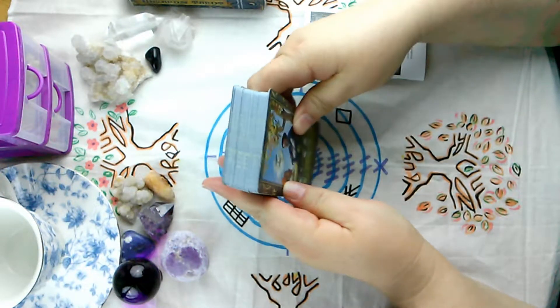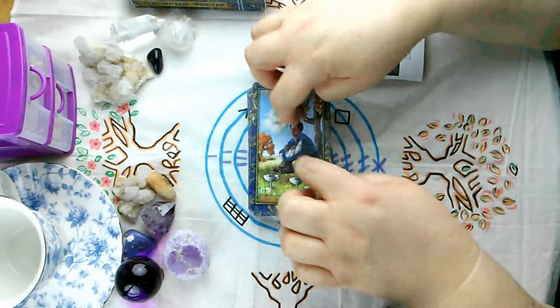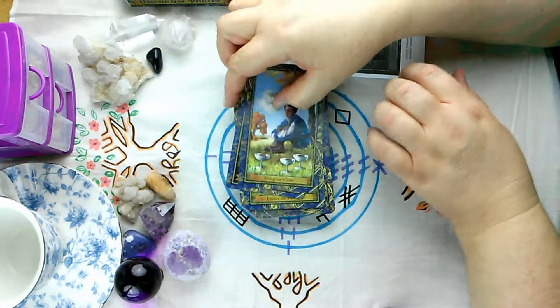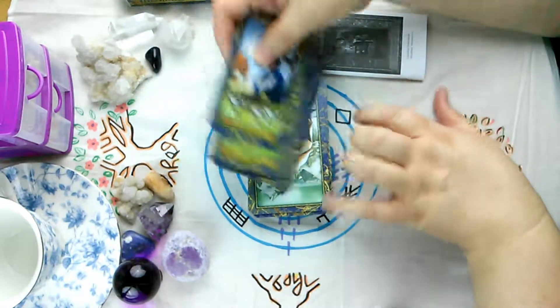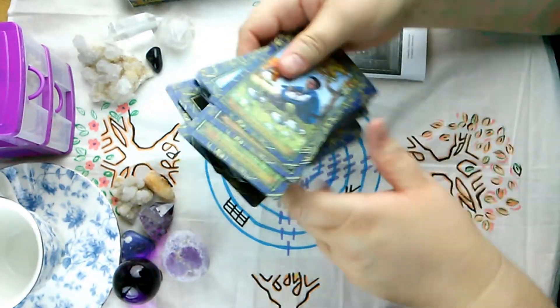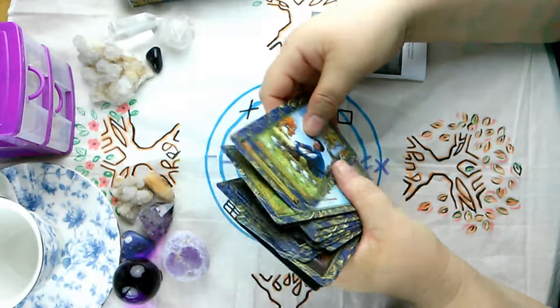This is definitely a deck that has been out of the box because the cards aren't in order. We start with the Four of Cups, and some of them are upside down. This deck has definitely been returned. So I'm not happy about that, but I got a discount, so that's okay. Let me see if I can kind of get these in order.